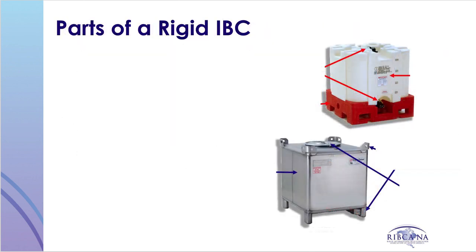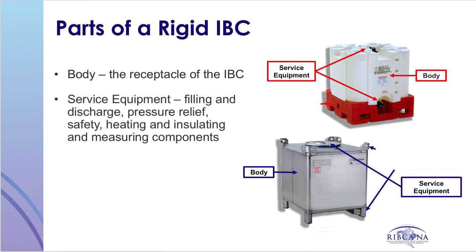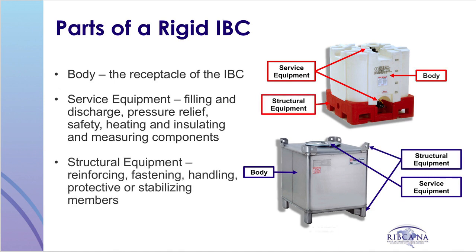According to the hazardous materials regulations, there are three basic parts of a rigid IBC. First is the body — the receptacle of the IBC. Second is the service equipment, which includes equipment used for filling, discharge, pressure relief, safety, heating, insulation, and measuring. Third is the structural equipment, which includes components used for reinforcing, fastening, handling, protection, or stabilizing members of the IBC.